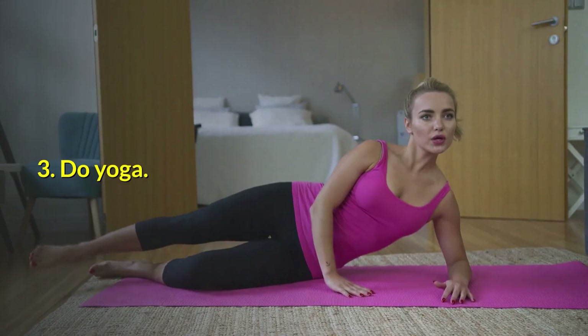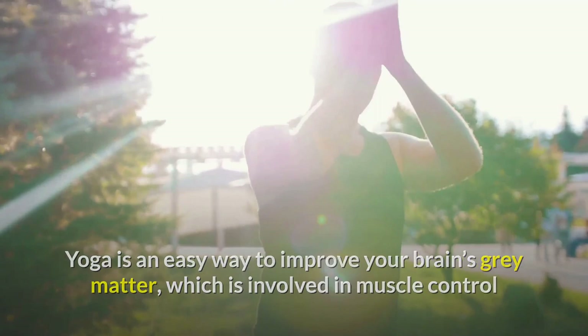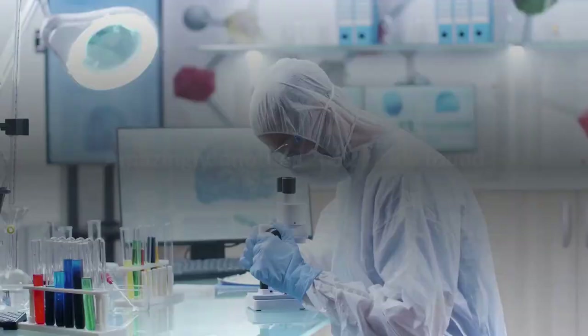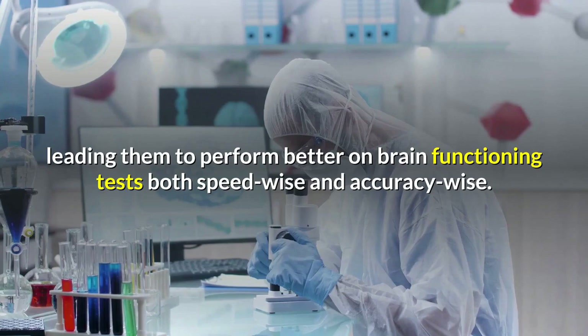3. Do yoga. Yoga is an easy way to improve your brain's gray matter, which is involved in muscle control and sensory perceptions like speech, memory, decision-making, and seeing. Research has shown that people who practice yoga show fewer cognitive failures. Amazingly, another 2012 study found that just 20 minutes of yoga boosted study participants' brain functions, leading them to perform better on brain functioning tests both speed-wise and accuracy-wise.